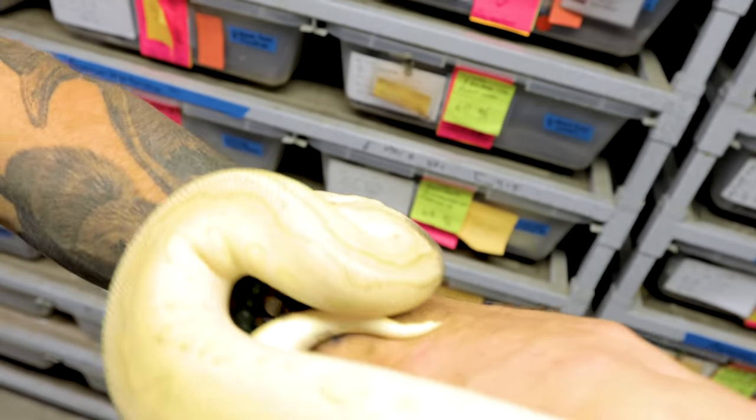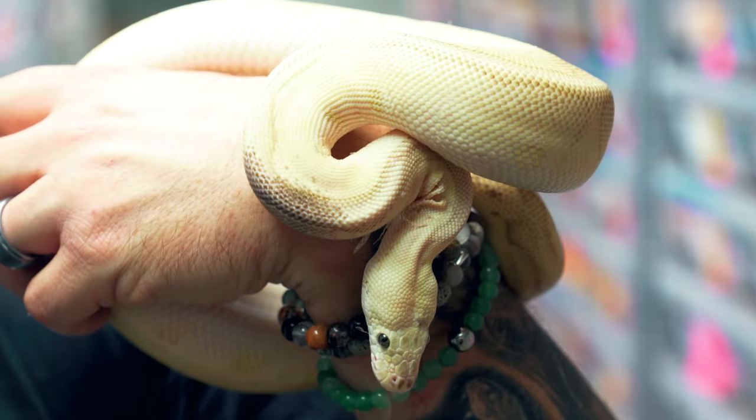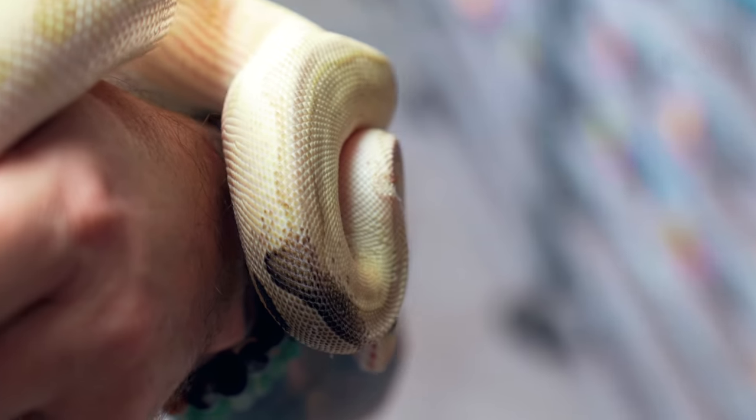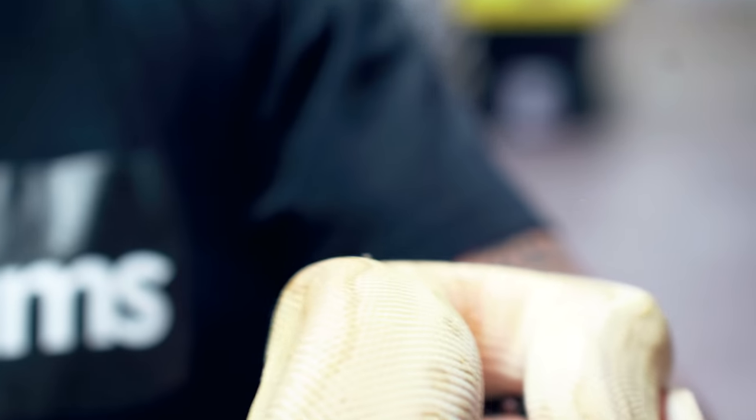This one here was the creme de la creme - this was actually the super pastel lesser leopard clown, and it has that black paradox spot on it too, making it absolutely incredible. Another animal that may be up to size to breed. These guys are beautiful. I'm hoping that this clutch we're about to cut is gonna be as insane as last year's clutch. Let's hope we get some bangers in there for sure.